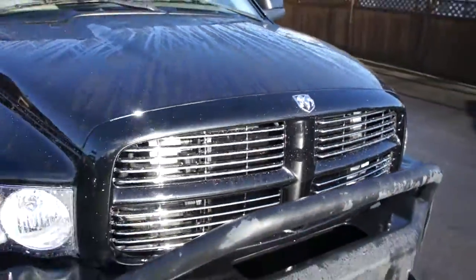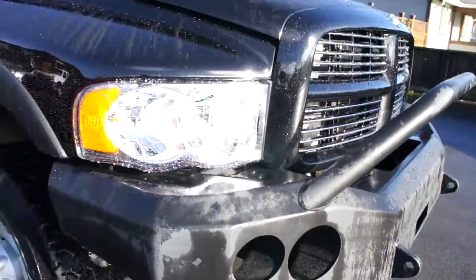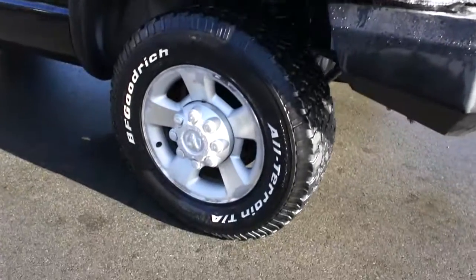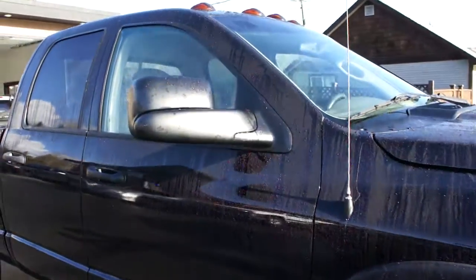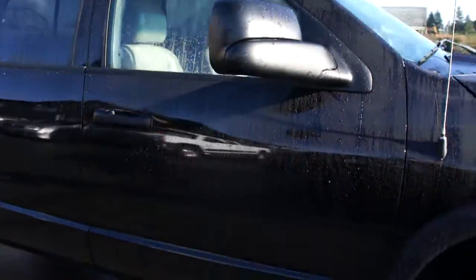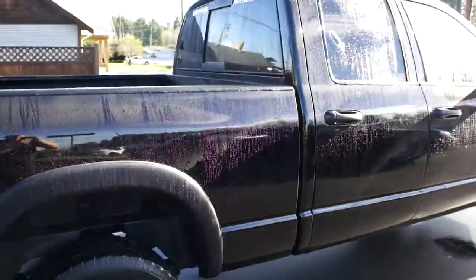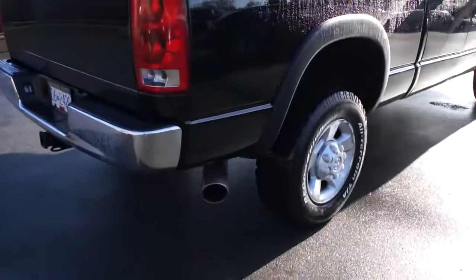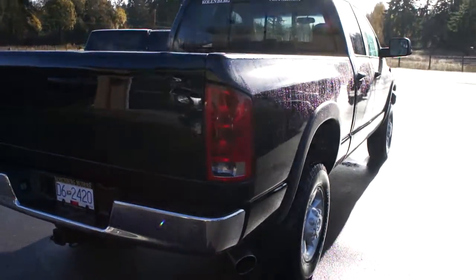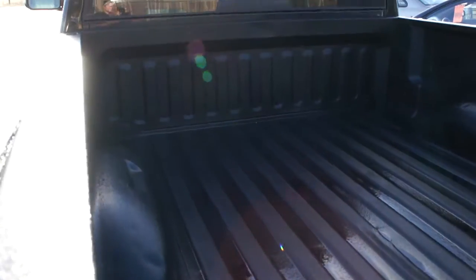This truck is a fully loaded Laramie. It's got a big steel push bumper on the front, BF Goodrich all-terrain tires with 17-inch alloy wheels, flip-out tow mirrors, rear sliding window, stainless steel exhaust tip, with a trailer tow package and a spray-in box liner above the rail.